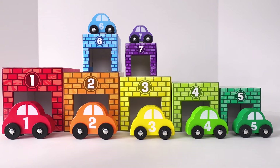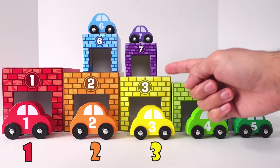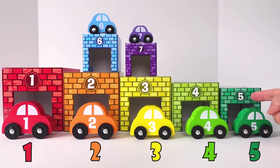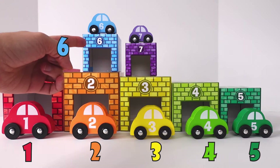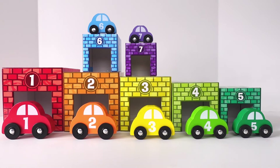We have 7 garages. Here is number 1, 2, 3, 4, 5, 6, and 7. Let's see what colors we have.